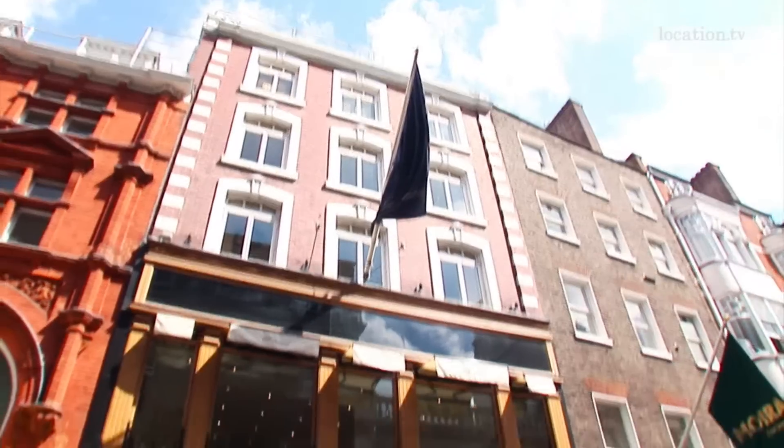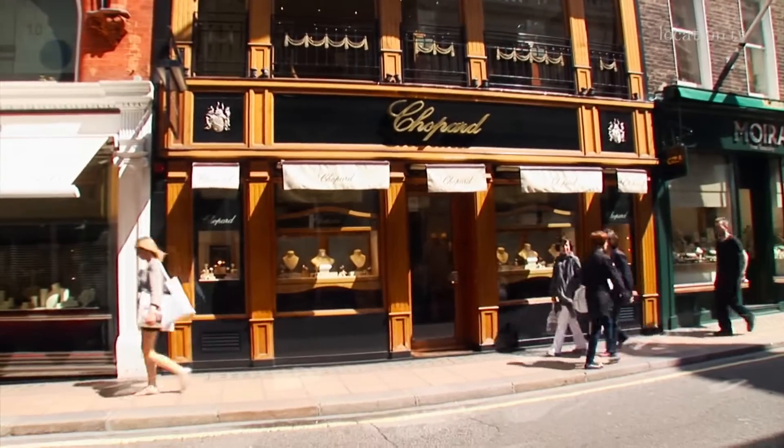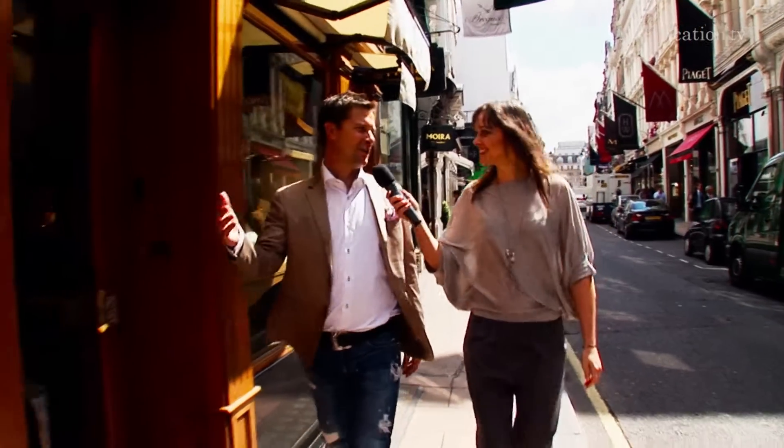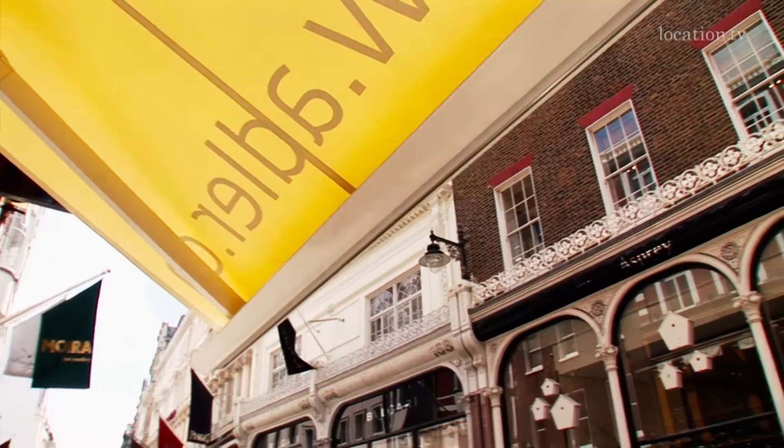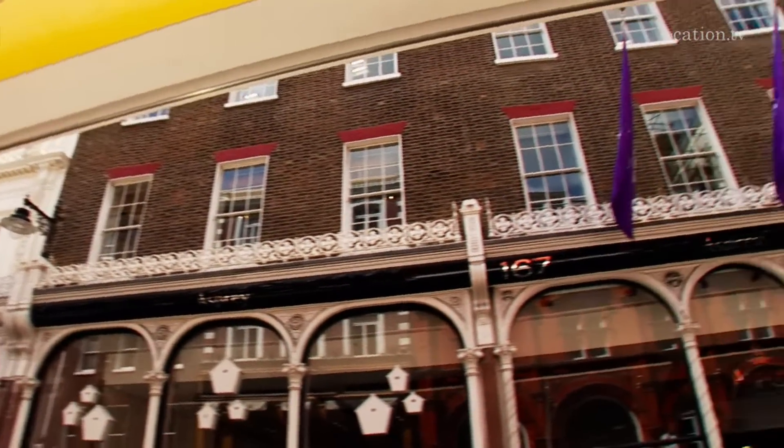Another Swiss brand — Chopard. Since when are they here? Since ages — since I've been here the first time, I know this boutique. And they are right in front of this flagship store of Asprey. It's fantastic, isn't it? It's a beautiful building.